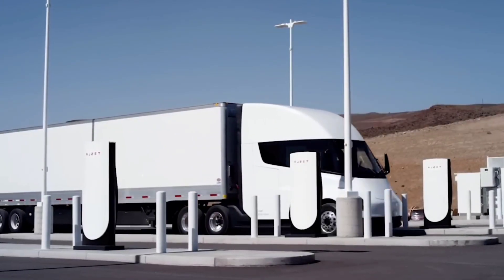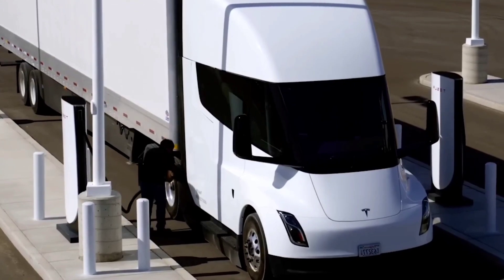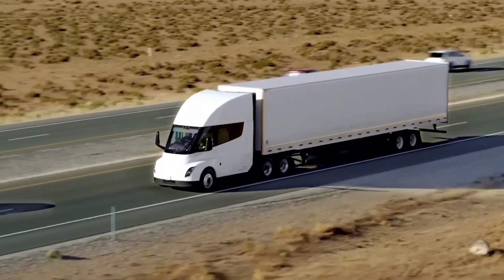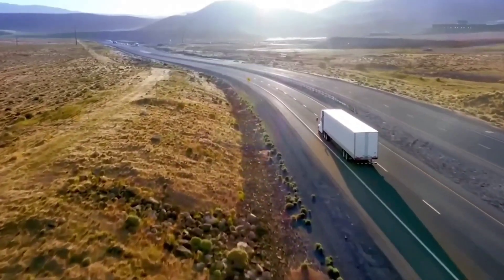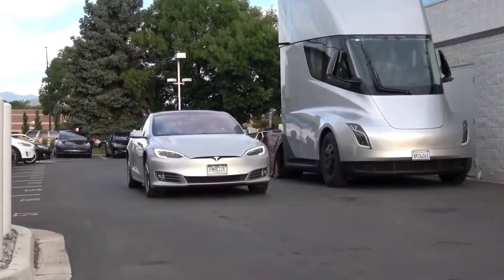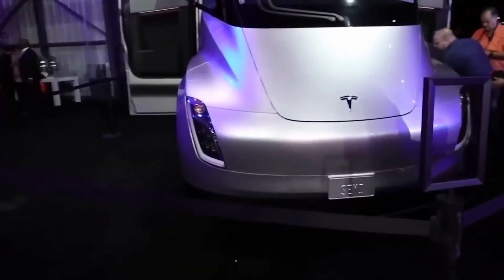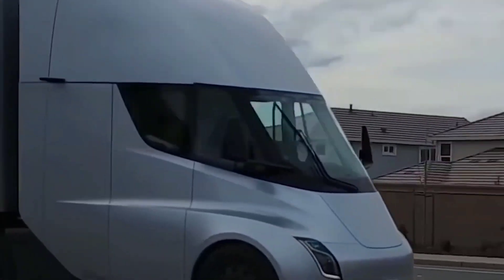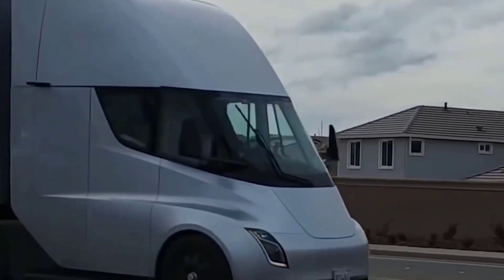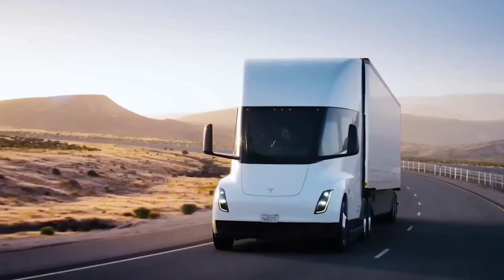The interior of the Tesla Semi has been elusive since the vehicle's first iteration was unveiled in late 2017. Back then, the semi's interior featured many of the original Model 3's elements, from its dashboard to its driver displays. Tesla's updated webpage for the Semi featured some noteworthy changes. The final iteration of the all-electric Class A truck will feature elements taken from both the new Model S and Model X, and the Model Y and Model 3. What remained from the original prototypes was the Semi's center driving position, which provides drivers with a commanding view of the road.